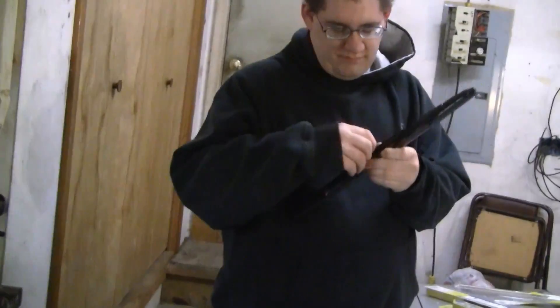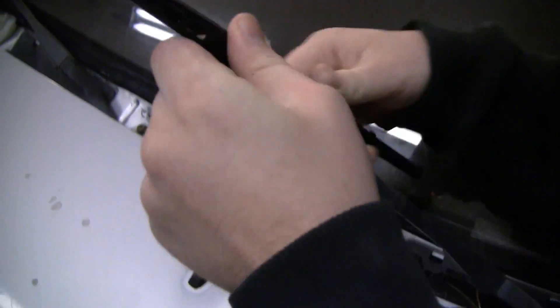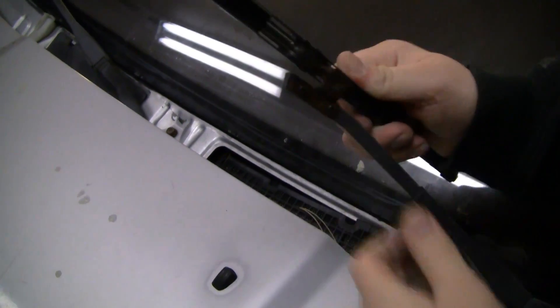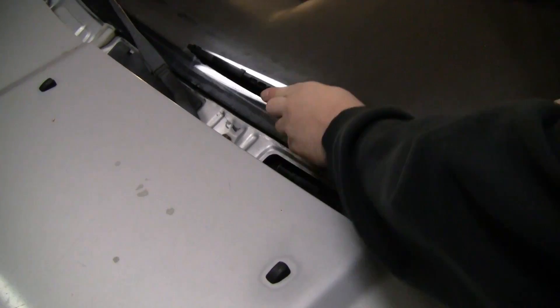Step five is officially putting in the new blades. Should be pretty simple — a lot easier than taking them off. I hear it click — that was it staying in place. A wiper blade.